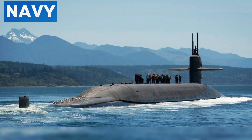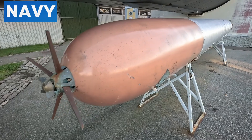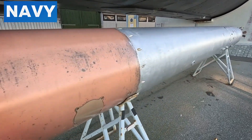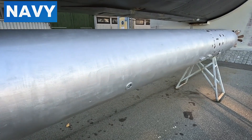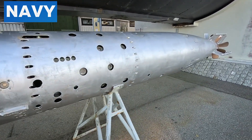The Columbia class submarines are set to replace the aging Ohio class, incorporating advanced stealth technology and improved nuclear reactors that don't require refueling for their entire service life, extending operational capabilities. These submarines are equipped with Trident II D5 missiles, capable of delivering multiple warheads to targets thousands of miles away. The ability to launch a retaliatory strike from a hidden underwater position ensures that any potential adversary must consider the assured destruction that would follow an initial attack.